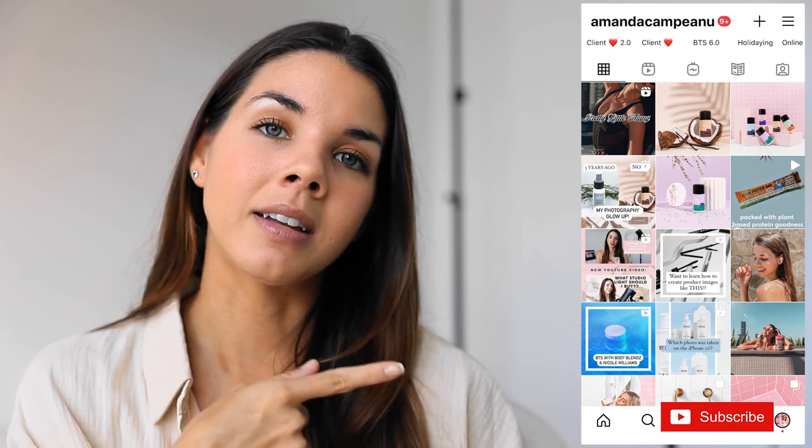If you want to get to know me more, you can find me at amandacampianlu over on Instagram. And if you want to watch more tutorials on product photography and learn more tips and tricks, head on over to my YouTube channel — I've got quite a few videos on there. Don't forget to subscribe, but let's get stuck into the video.